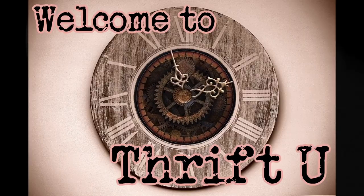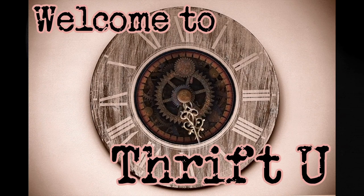You never know what'll happen. Well, hello everyone. Welcome back to Thrift U. So today I decided I would show you a bunch of really cool pink depression glass that my aunt has decided to get rid of.